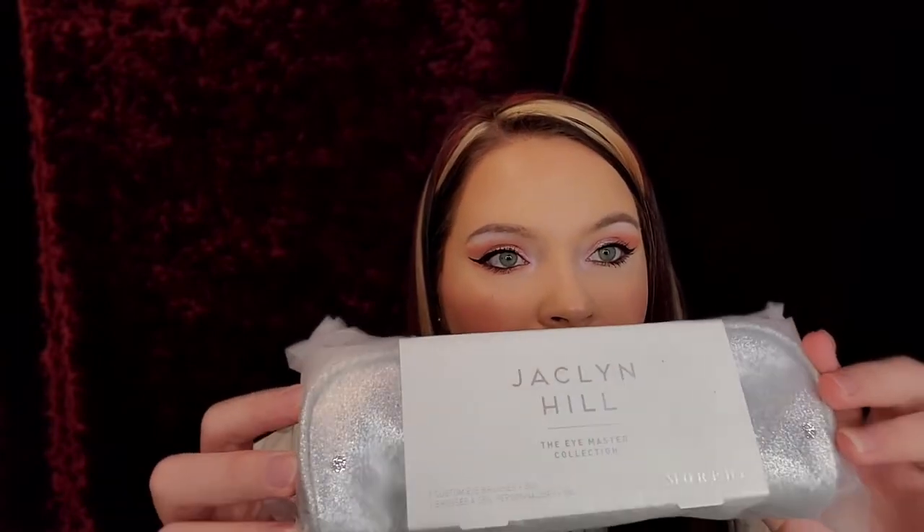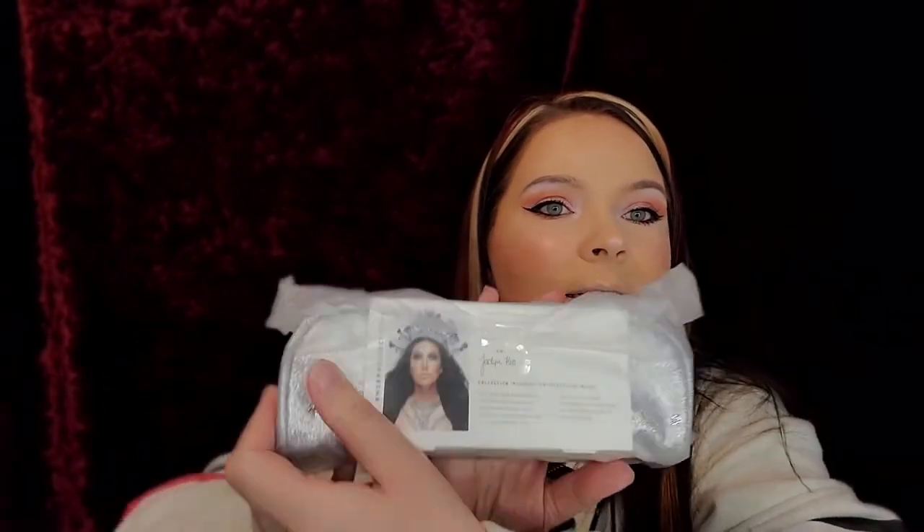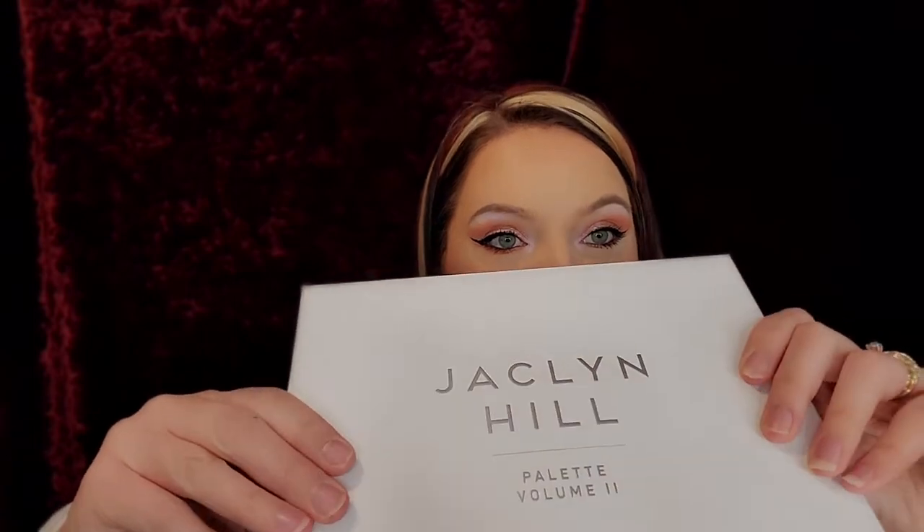Hey guys, welcome back to my channel! Guess what came today - this is the Jacqueline Hill Eye Master Collection set, which I'm wearing on my eyes today along with the Jacqueline Hill Volume Two palette. She's gorgeous and intact. Morphe's pretty great at that. Now we're waiting on the Disney palettes coming very soon, and the Jeffree Star Bloodlust which I'm also waiting for.